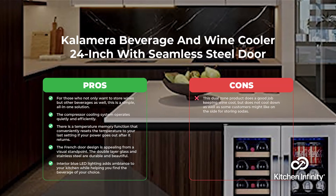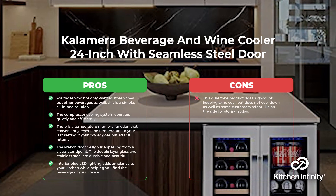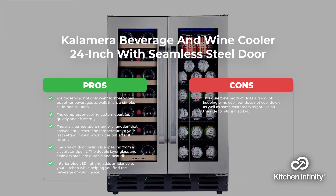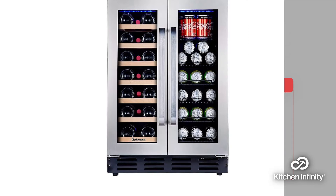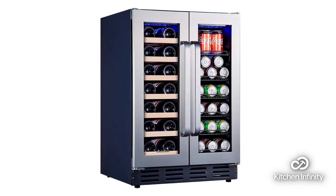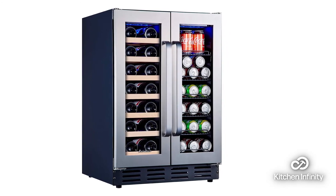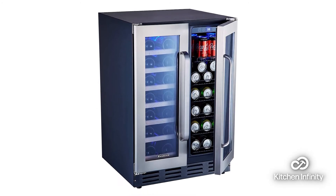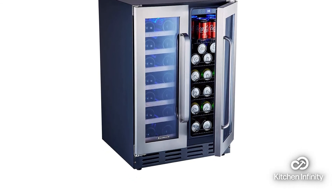Next up, in sixth place, is the Calamera Beverage and Wine Cooler 24-inch. For those who do not only want to store wines but other beverages as well, this is a simple, all-in-one solution. The compressor cooling system operates quietly and efficiently. There is also a temperature memory function that conveniently resets the temperature to your last setting if your power goes out after it returns. The sleek French door design is appealing from a visual standpoint, and the double-layer glass and stainless steel are durable and beautiful.